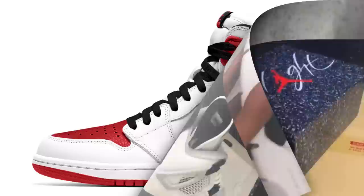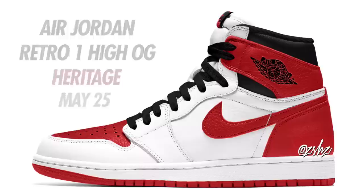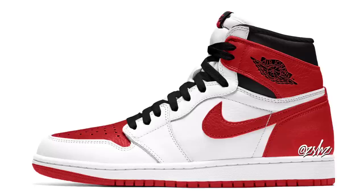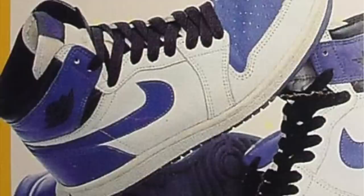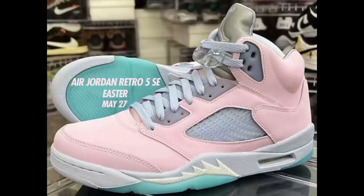The Military Black 4s are expected to drop in full family sizing with men's retailing at $200. Closer to the end of May we have the Air Jordan 1 High OG Heritage. The colorway is White, University Red, and Black, currently with a release date for May 25th — originally expected to release early April. This colorway draws inspiration from one of the older Air Jordan 1 samples, but instead of blue it's red. Expect these to drop May 25th in men's and grade school sizing.